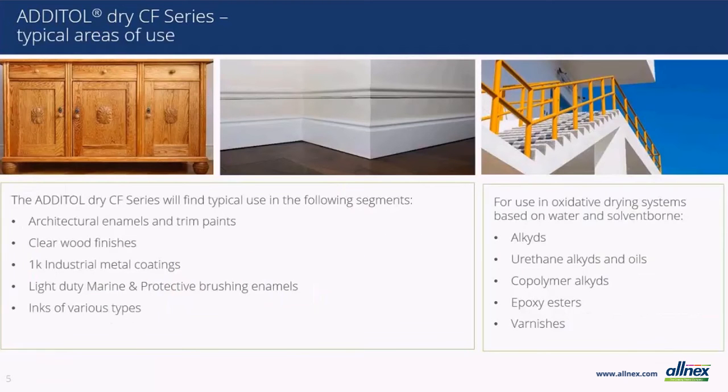For those of you wondering if there are limitations on where these dryers can be used, the quick answer is no. The CF series has been developed for use in the traditional market segments using oxidatively drying resin systems. From the extensive testing that has been done, Allnex should be able to eliminate your concerns going forward as the regulations about using cobalt are implemented. In the next slide, we will touch on the formulating tips for converting to our new dryers.